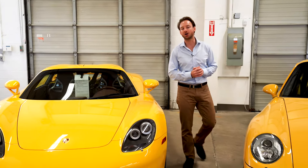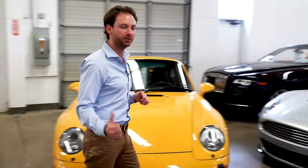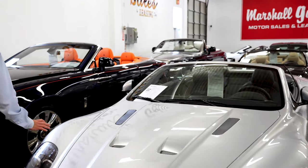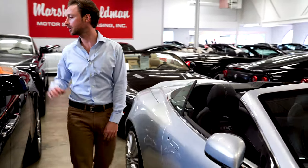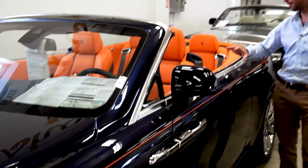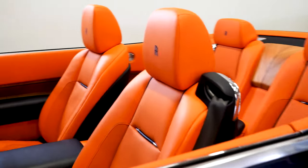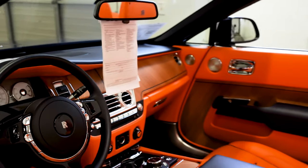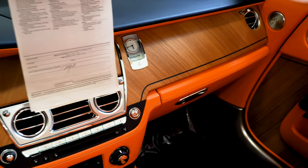I don't even think that Carrera GT is on our website just yet. Check out the luxury cars over here — Aston Martin DBS Volante, great cars, just over a hundred grand. And a 2019 Rolls-Royce in dark blue with beautiful orange fine-line and Hermès orange leather interior.